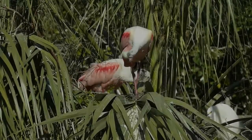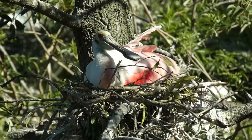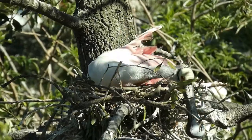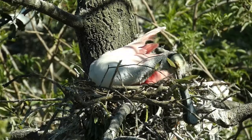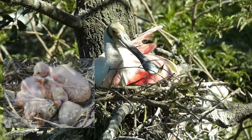Depending on the location, breeding and nesting season runs from late winter to mid-spring. Nests are usually built near the water, 10 to 20 feet off the ground. The nest is generally constructed by the female with the male supplying building materials. Both parents participate in the incubation and feeding of the young, which typically hatch after 20 to 25 days.